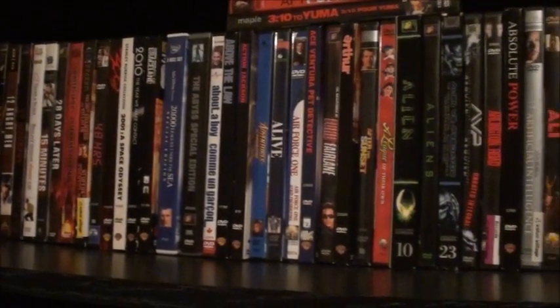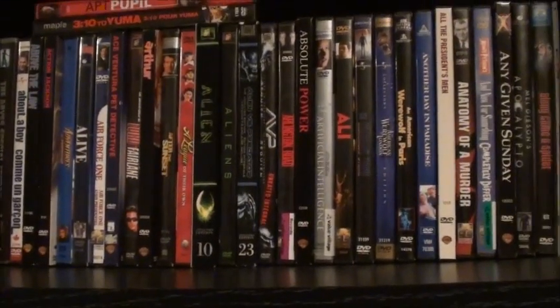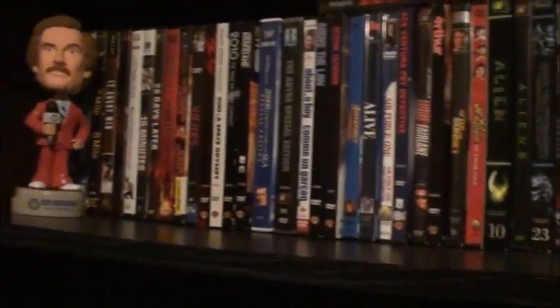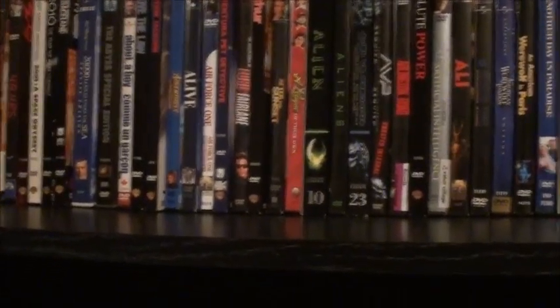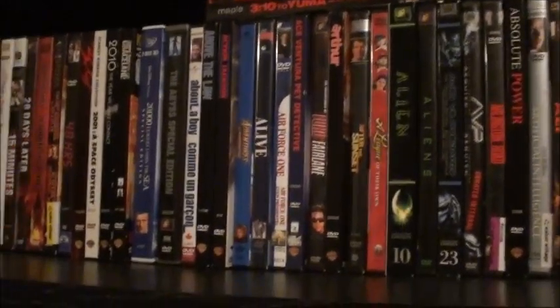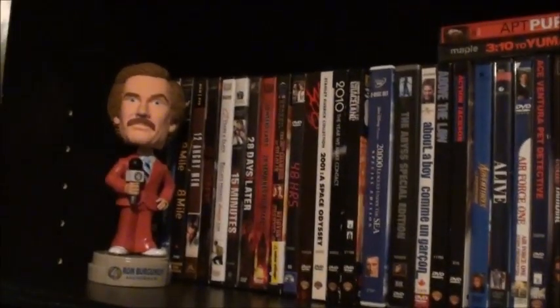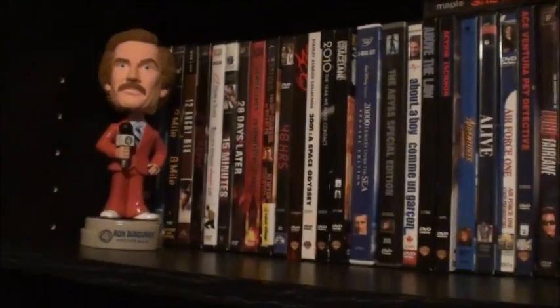What's going on guys? It's That Guy with Movies back here again, and I thought it'd be time to do another collection. I'm going to be doing my updated DVD collection because I got a brand new shelf and started to reorganize everything. So without further ado, let's get started.